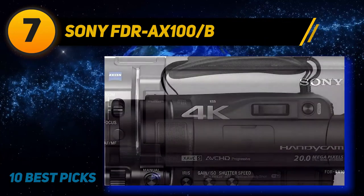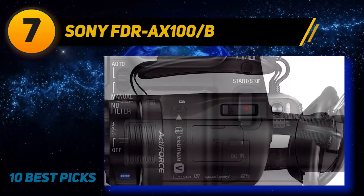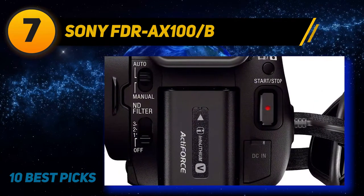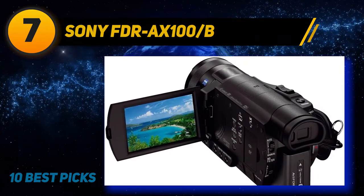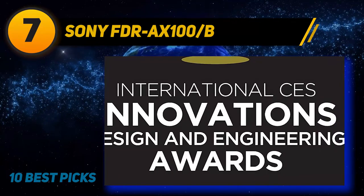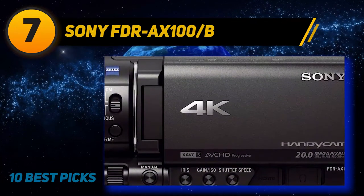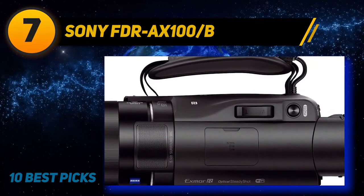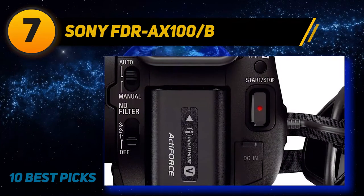Coming in at number seven is the Sony FDR-AX100. The Sony AX100 picks up where the previously released Sony RX100 point-and-shoot camera left off, marking a revolutionary release as the first prosumer-grade camcorder to deliver 4K recording. It features a 1-inch 14.2-megapixel CMOS sensor, 29 to 348 millimeter Zeiss lens, 3.5-inch touchscreen LCD, tilting viewfinder, 4K UHD at 30p at 100 Mbps, FHD at 60p, HD at 120p, image stabilization, 12x optical zoom, 24x clear image zoom, built-in three-stop neutral density filter, microphone input, headphone input, 5.1 Dolby surround sound, USB charging, Wi-Fi, and NFC.